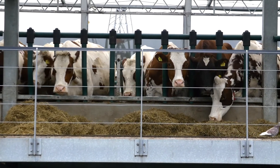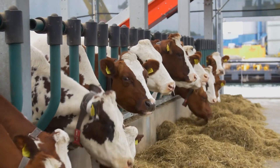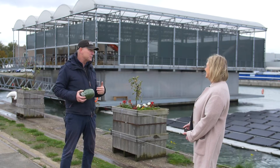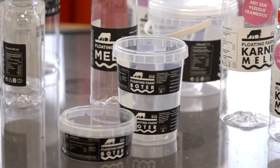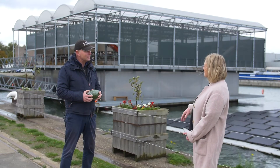We have the farm here in Rotterdam in the harbor. Currently we have 30 cows that produce about 700 to 800 liters per day, which we process into dairy products like yogurt, milk, buttermilk, and butter. Fantastic — let's go and have a look.